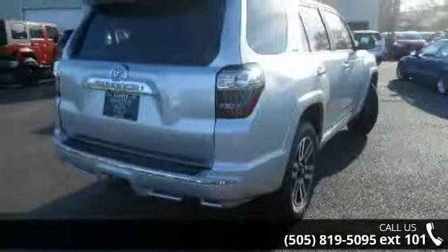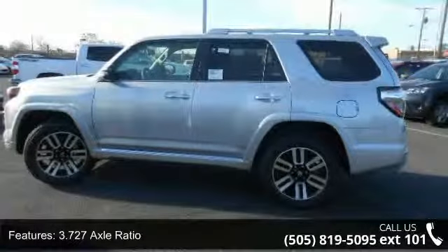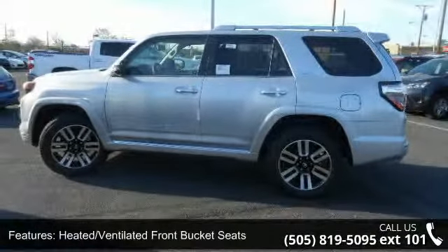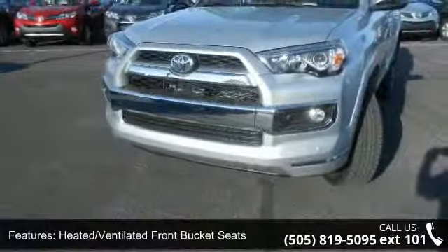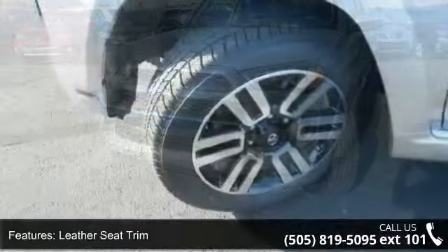This vehicle's top features include illuminated entry, navigation system, heated door mirrors, air conditioning, heated front seats, memory seat, rear seat center armrest, anti-whiplash front head restraints, and front fog lights.